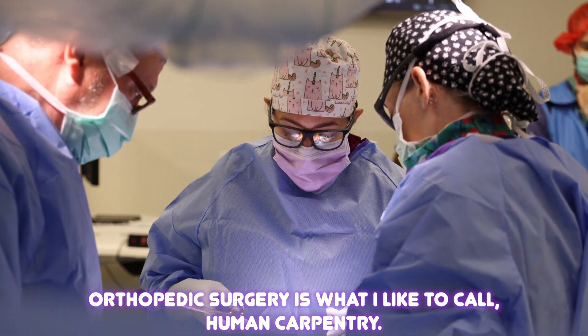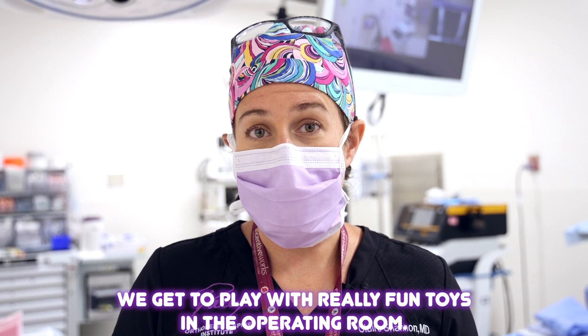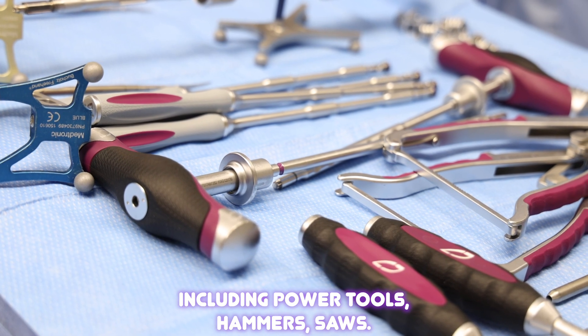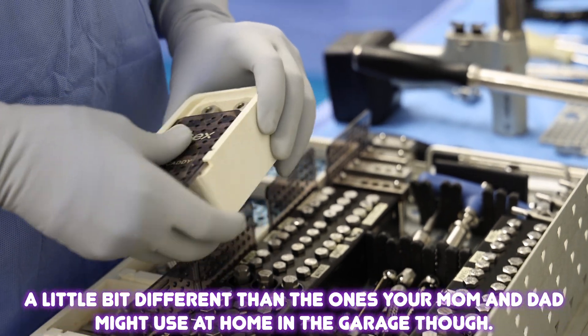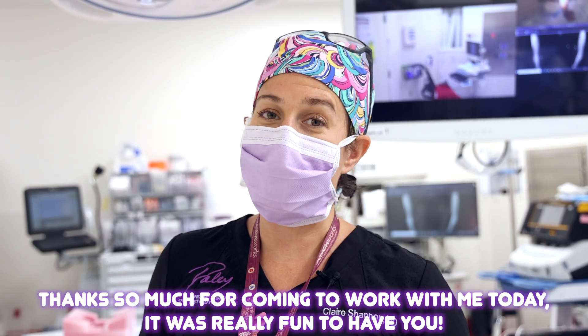Orthopedic surgery is what I like to call human carpentry. We get to play with really fun toys in the operating room including power tools, hammers, saws — we even use nails. A little bit different than the ones your mom and dad might use at home in the garage though. Thanks so much for coming to work with me today. It was really fun to have you.